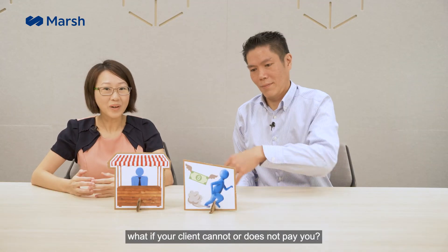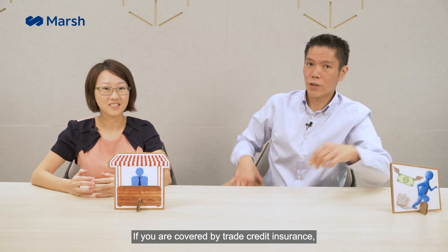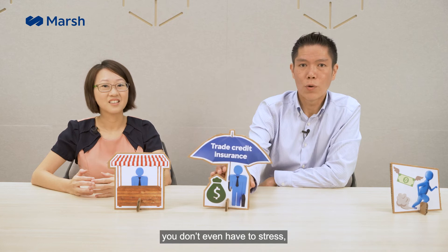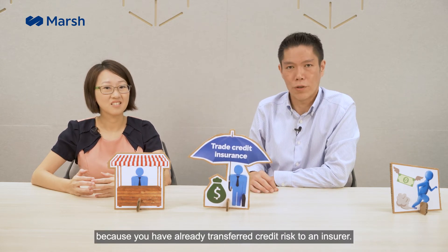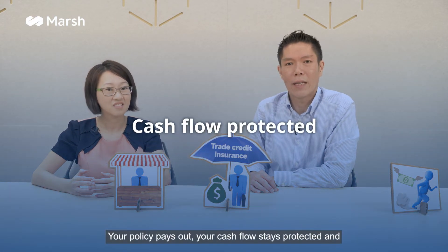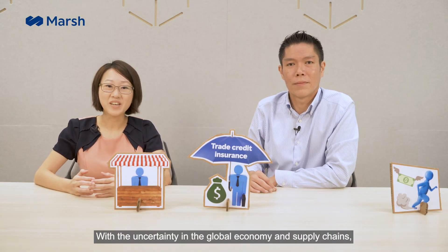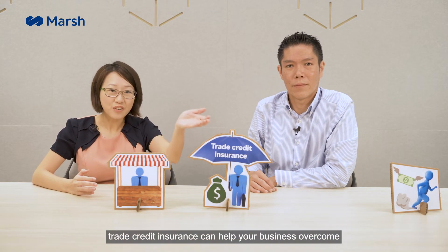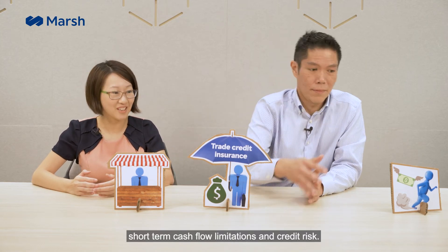Last but not least, what if your client cannot or does not pay you? If you are covered by trade credit insurance, you don't have to stress, because you have already transferred credit risk to an insurer. Your policy pays out, your cash flow stays protected, and your business avoids severe financial consequences. With the uncertainty in the global economy and supply chain, trade credit insurance can help your business overcome short-term cash flow limitations and credit risk.